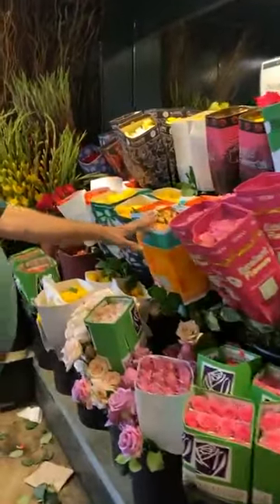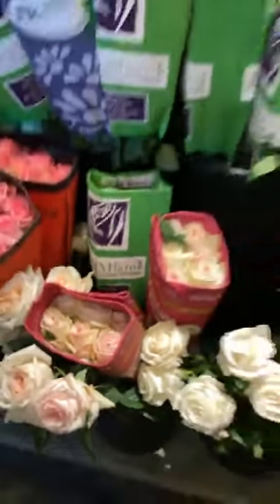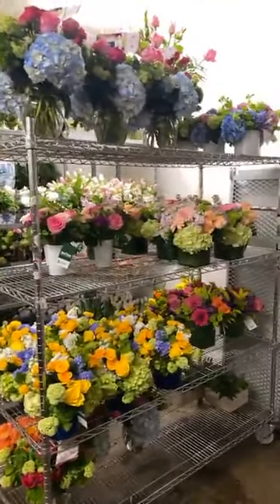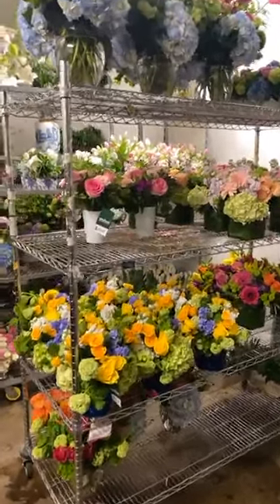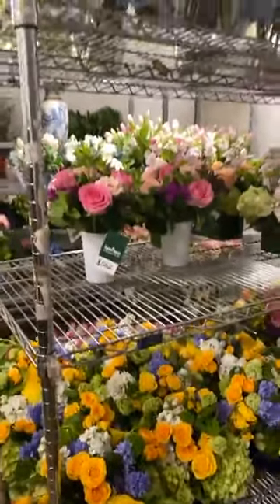Rose varieties include Quicksand, Shimmer, and Super Sun. As we're doing orders, we try to stay ahead of the game — that's where we do mass production from our website orders. We produce arrangements and tag them a day ahead, so tomorrow's orders we try to make up today so they can be tagged for tomorrow. All this will be gone by tomorrow.